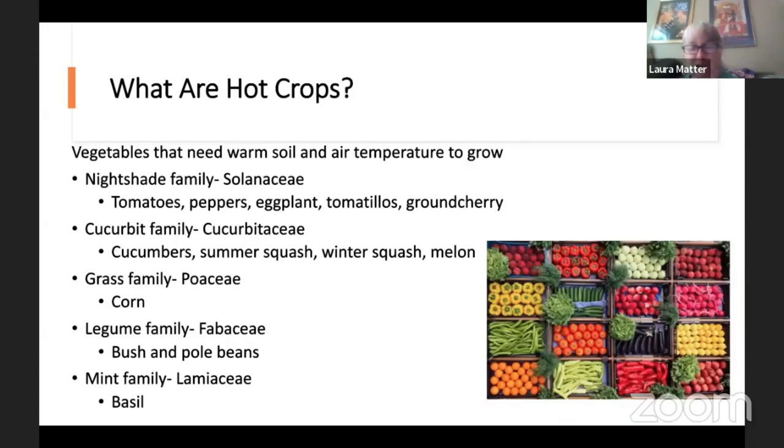Even if you're buying hot crop plants in April, it's often too cold to set them out. We can talk about ways to push the seasons using cloches. The nightshade family — the Solanaceae — are really warm weather plants, with one exception: potato, which can go out usually in March. The cucurbit family — cucumbers, summer squash, winter squash, melons — really want warmer soil temperatures but often do great from seed directly in soil once it's warm enough. Corn really needs warm weather to produce.